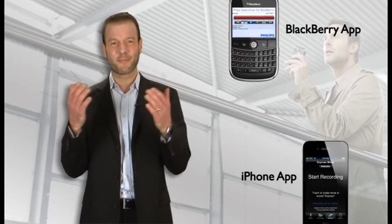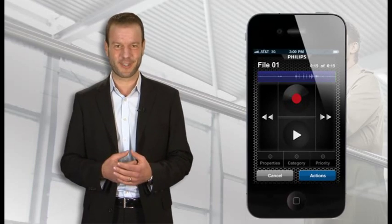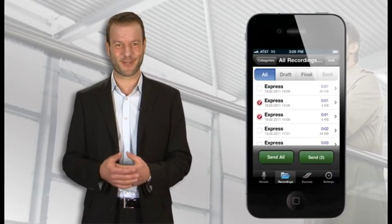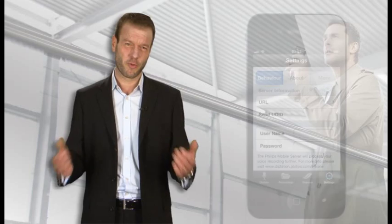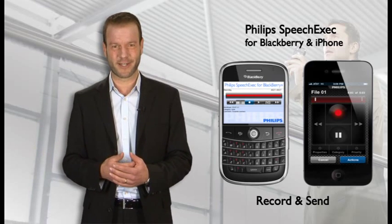Do you have customers that are traveling and spend a lot of time outside the office? We now provide the perfect tool for them to stay connected. With our BlackBerry and iPhone apps, they can easily record a message, such as an informative memo to their team or a direction to their secretary. They might even want to create a quick dictation. With Philips SpeechExec for BlackBerry and iPhones, it's so easy — just record and send, all with just one click. If you like, you can also encrypt your message for secure transmission, add a priority or a comment.